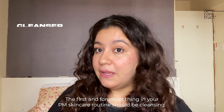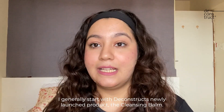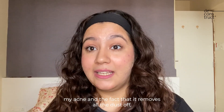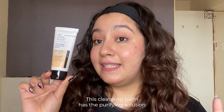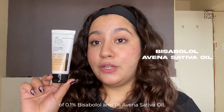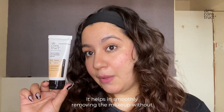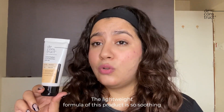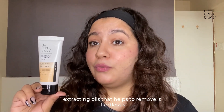The first and foremost thing in your PM skincare routine should be cleansing. I generally start with Deconstruct's newly launched Cleansing Balm — it is the best cleanser I've tried yet. It's so gentle on my skin, doesn't irritate my acne, and removes all the dust, makeup, and sunscreen without being harsh. This Cleansing Balm has a purifying solution of 0.1% Bisabolol and 1% Avena Sativa Oil. It helps smoothly remove makeup without clogging pores or disrupting the skin barrier, and its lightweight formula effortlessly removes stubborn makeup using makeup-extracting oils.